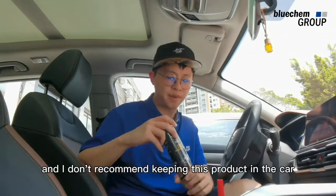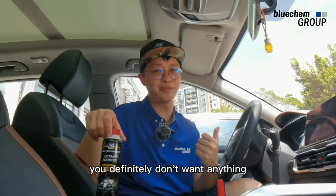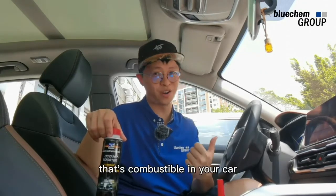I don't recommend keeping this product in the car because it's combustible. Especially on a summer day like this, you definitely don't want anything that's combustible in your car.